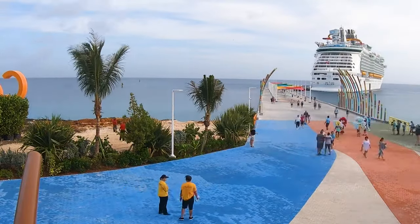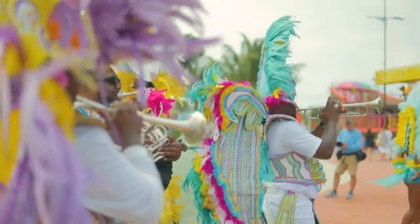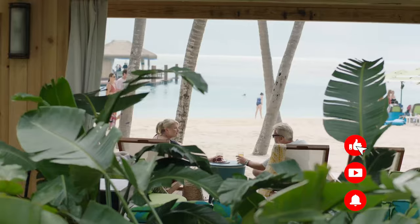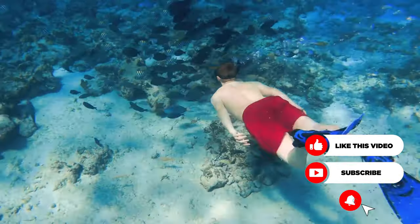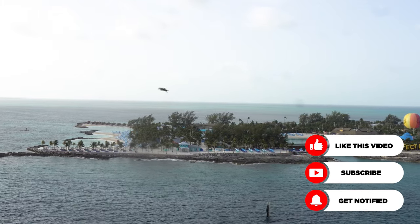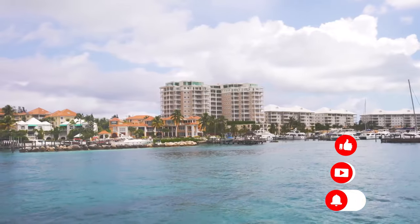Hey everyone, it's Matt from royalcaribbeanblog.com. If your cruise goes to the Bahamas, you're on a pretty common type of cruise. Bahamas cruises are really popular because of proximity to the United States and the fact it's really a beautiful area. From snorkeling in crystal clear waters to spending time at Royal Caribbean's private island in Perfect Day at Cocoa Key, there is something to enjoy in the Bahamas for pretty much everybody.